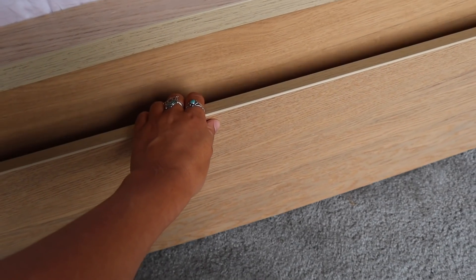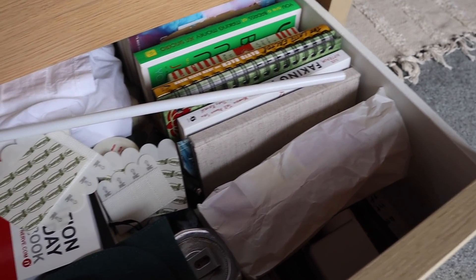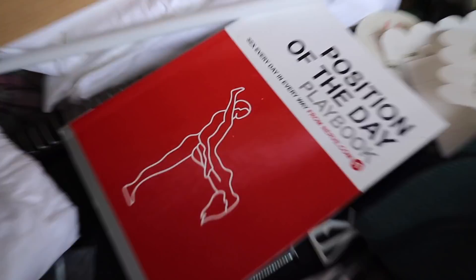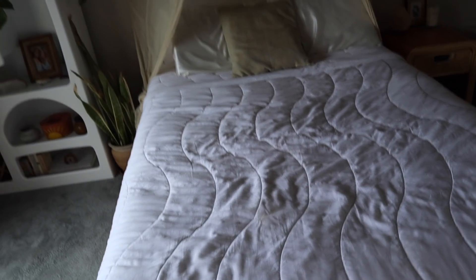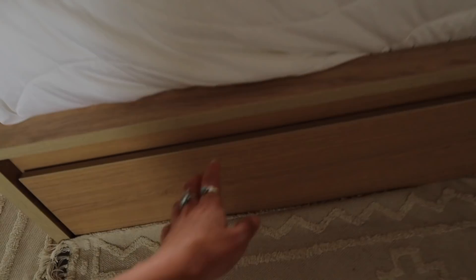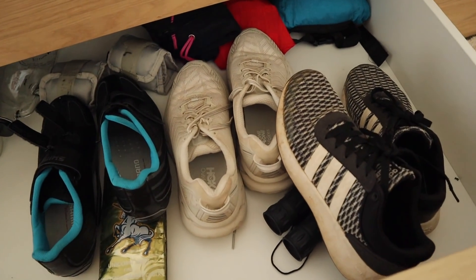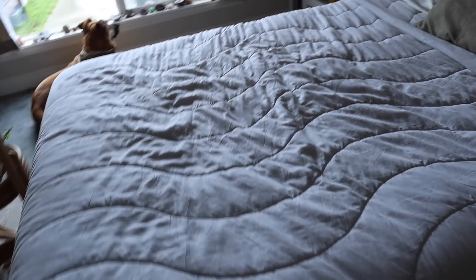The bed frame has all of these drawers underneath that are perfect because I need a lot of storage space. In here I just have a bunch of random things — I have four drawers, two on each side. Right now I'm just storing random things in there, like a bunch of mason jars and all of my workout gear.